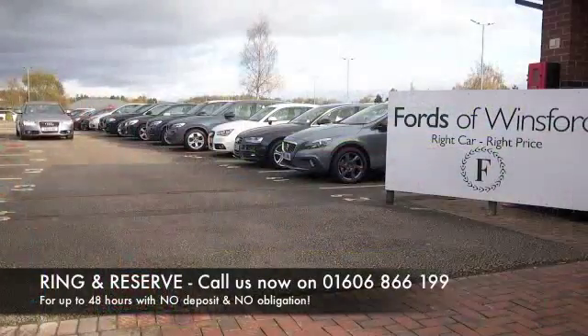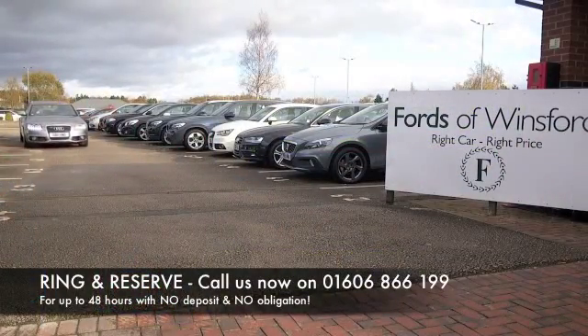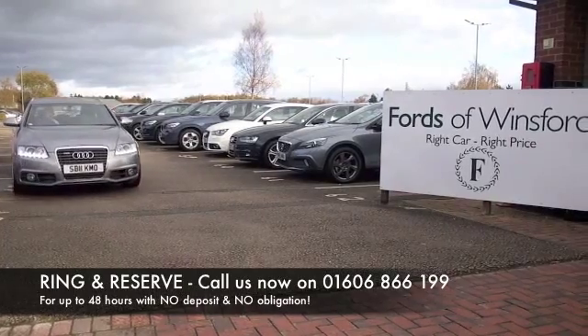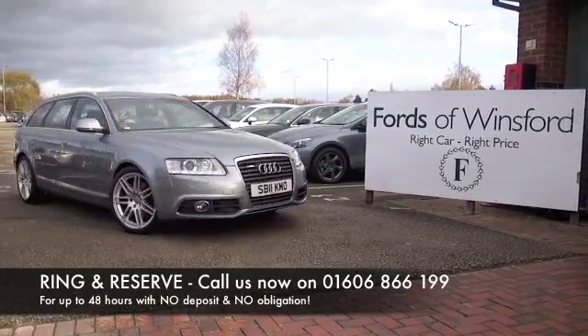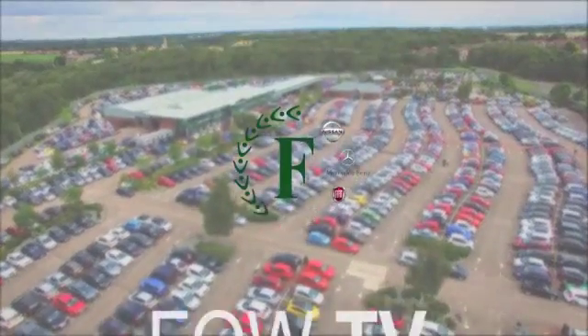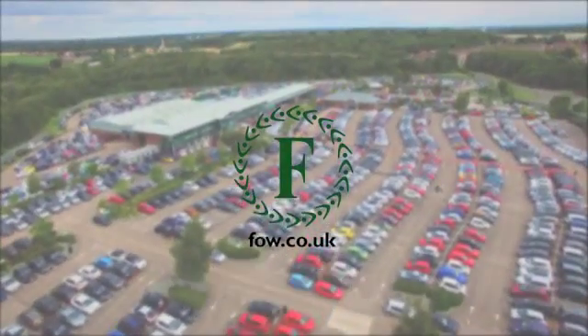So if you fancy a test drive, why not ring and reserve? Give Jackie and her team a call in our call centre — we can hold the car for you for up to 48 hours until you can get here. Bring your licence with you, then you can have a test drive and see what you think. And don't forget, we can part exchange and arrange finance with no problem.